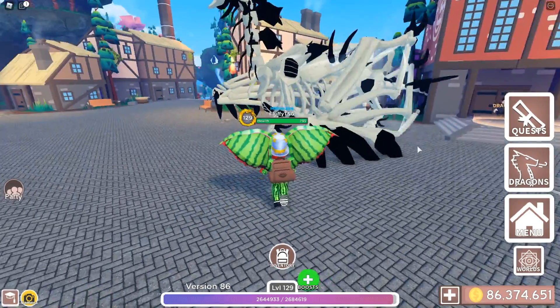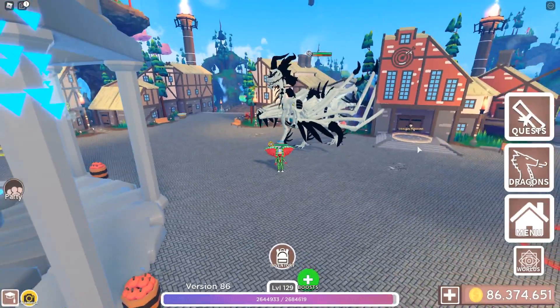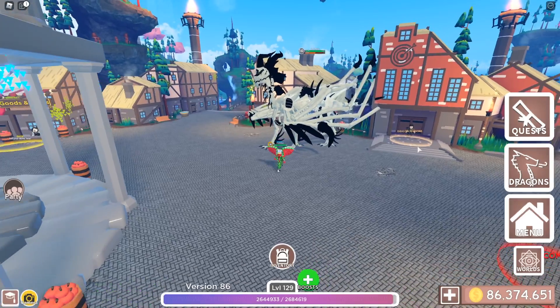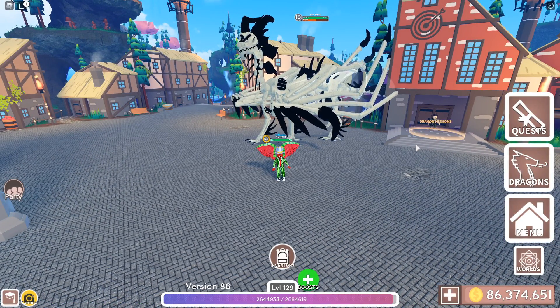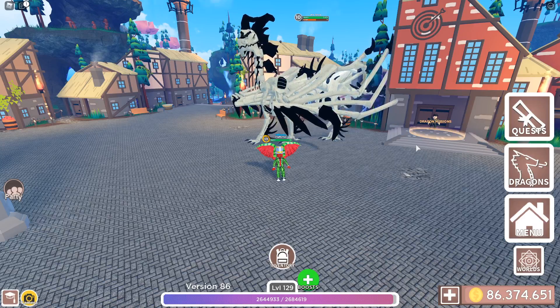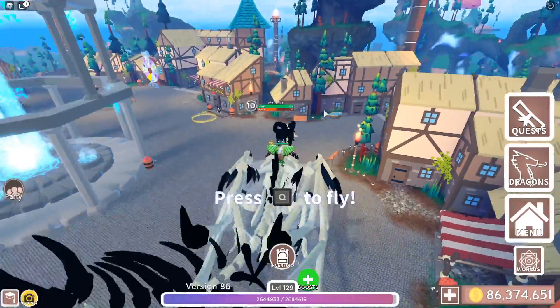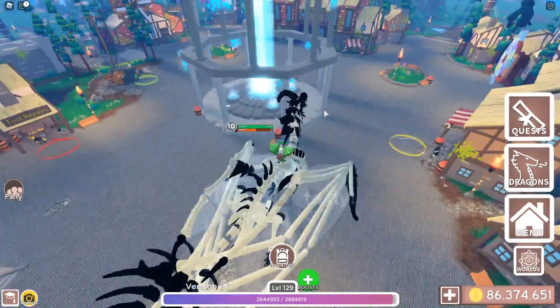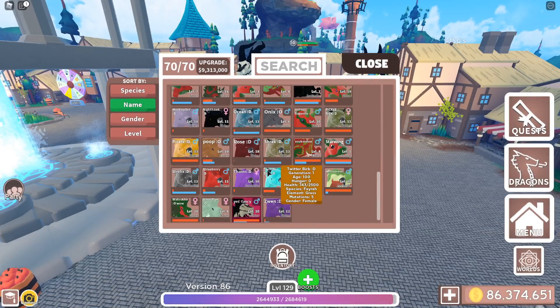The next one is not a certain dragon — it's just a type of dragon, and that is the event dragons. We've got the Skeletor right here, which is an event dragon. You can get this one during Halloween, and make sure you get it because event dragons are getting rarer and rarer every single day. I really hope you guys are able to get one. This is one of my favorite dragons, if not the favorite, because of how amazing it looks.